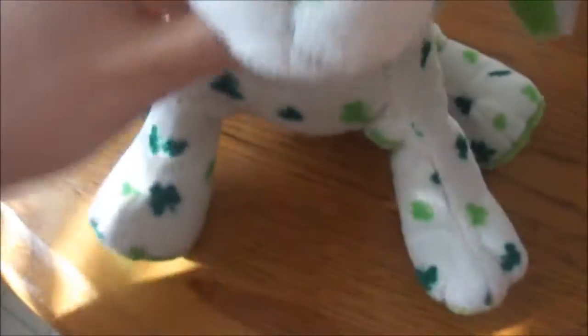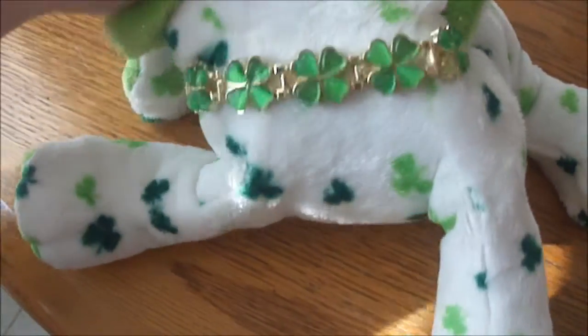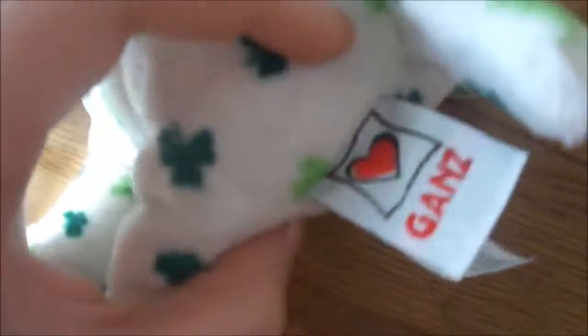Anyways, I wanted to show you the ones that I got. I got five of them. This one is the clover puppy, and it's a boy, and his name is Lucky, and he has this four-leaf clover bracelet on. Here's his butt tag, the Ganz tag, and he is just really cute.